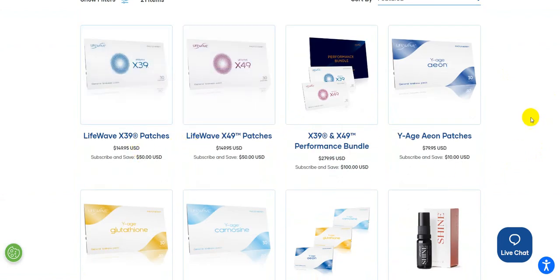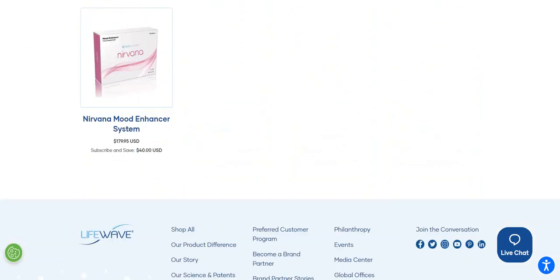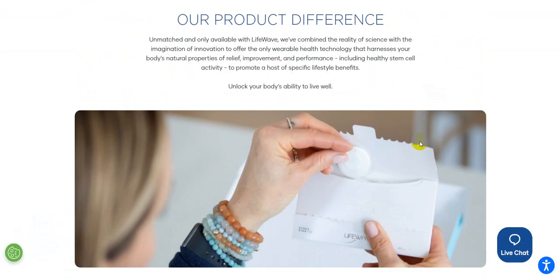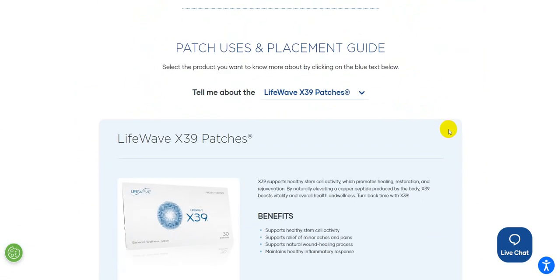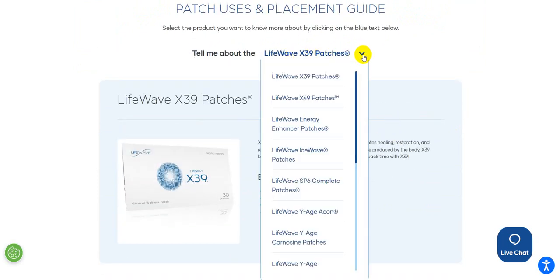The page shows what's available in the line. They talk about the preferred customer program, being a brand partner, stories, and all that good stuff. Then there's 'Our Product Difference,' which talks about what the product will do or can do. You can really delve deep into not only what each one of these are.